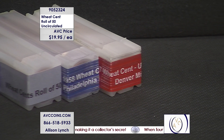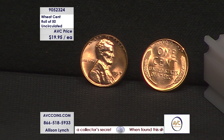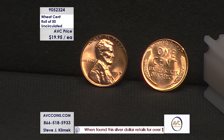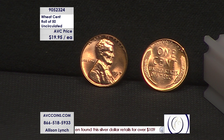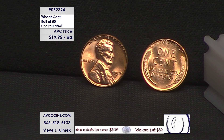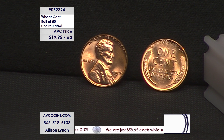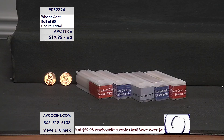They're all going to be solid date rolls of Wheaties, and we're going to repackage them from the paper rolls they came in and put them in these hard locking tubes as you see on your screen. The price is going to be $19.95 a roll — that gets you 50 uncirculated wheat cents within the roll.